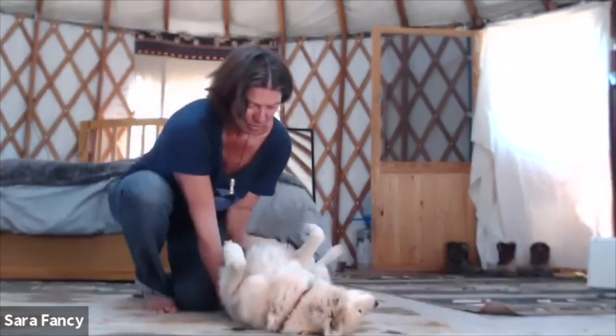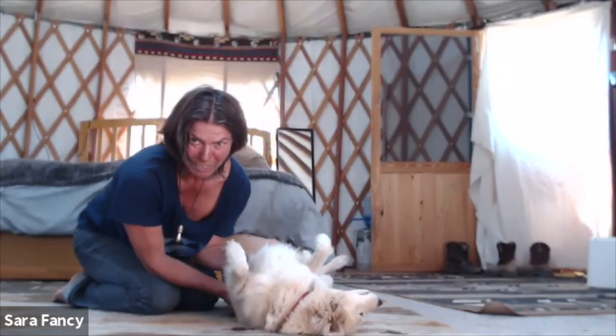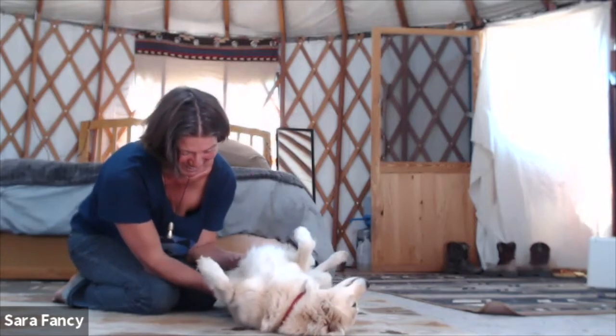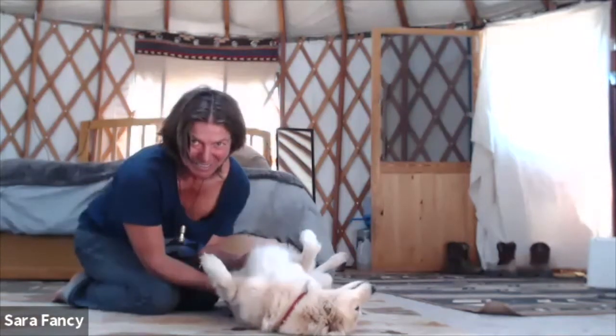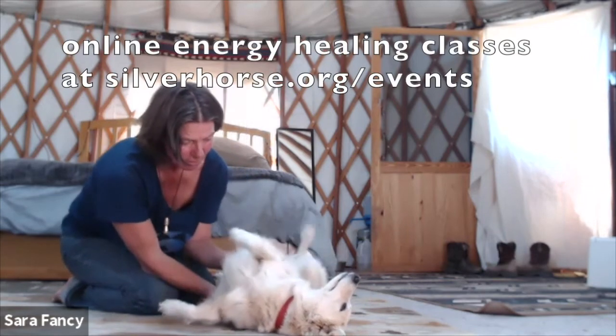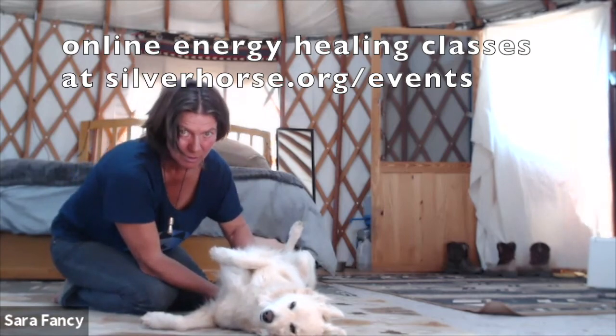She rolled — see that? This is a very willing dog right now. She's willing and receptive to what I'm doing. And again, I'm really not doing a lot.